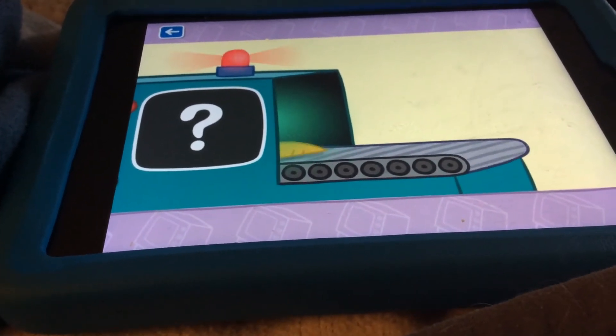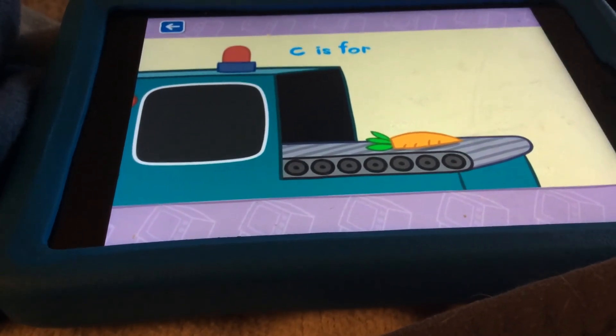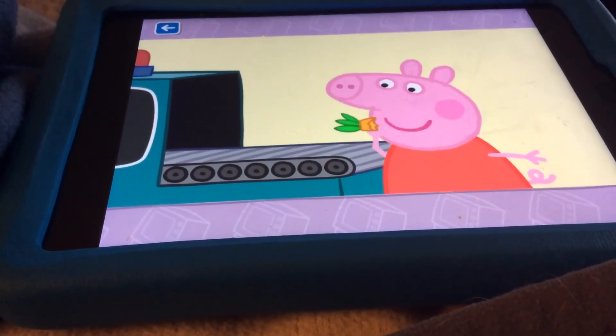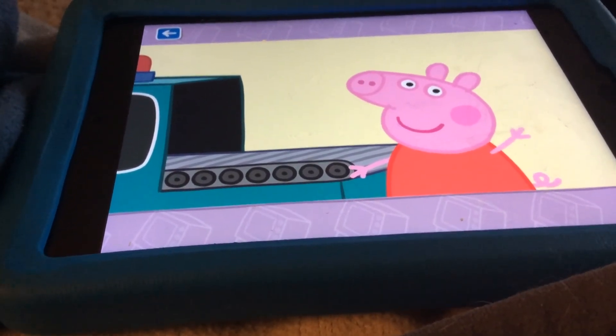Here comes the last item. C is for... You are right, C is for carrot. Carrots are very good for you. Well done for naming all the items that start with the letter C. See you next time.